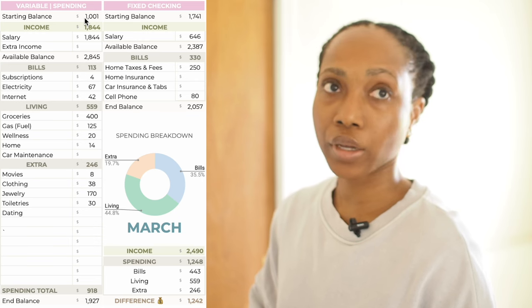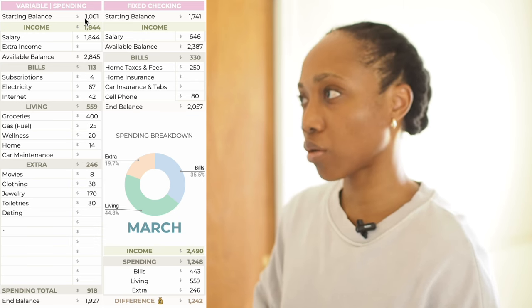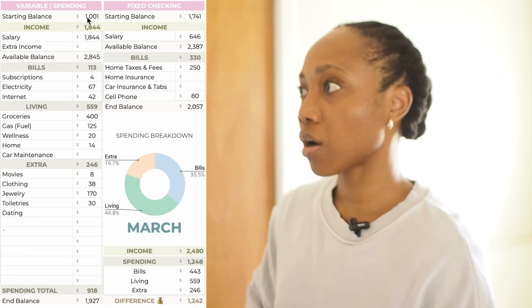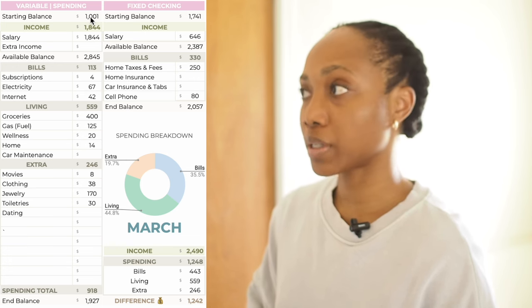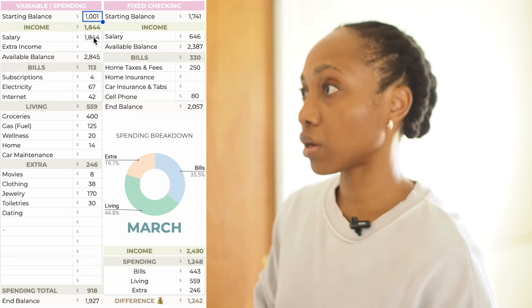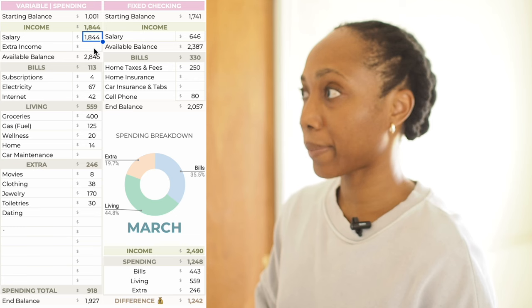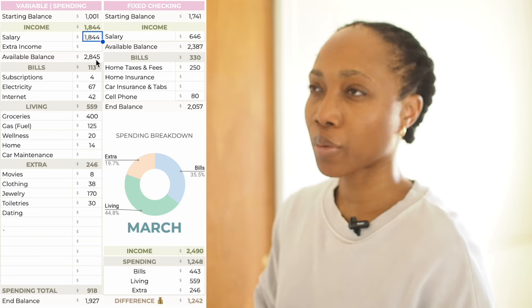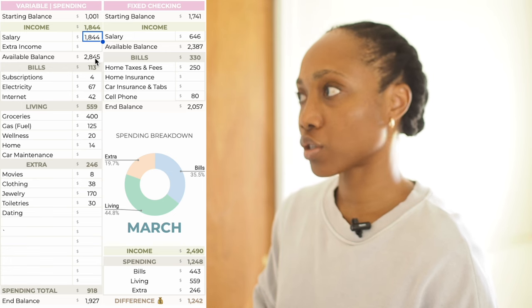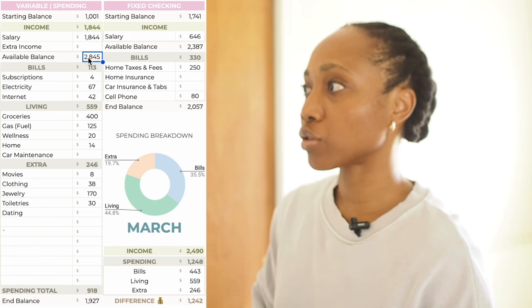So I mentioned before I usually do most of my spending in two checking accounts — a variable checking and a fixed checking. Starting off in the variable side where I do the majority of my spending. Starting balance remained the same at $1,001. Salary is the same — it's already salary from a prior month, so this is a February salary that I'm using in March. Available balance $2,845.